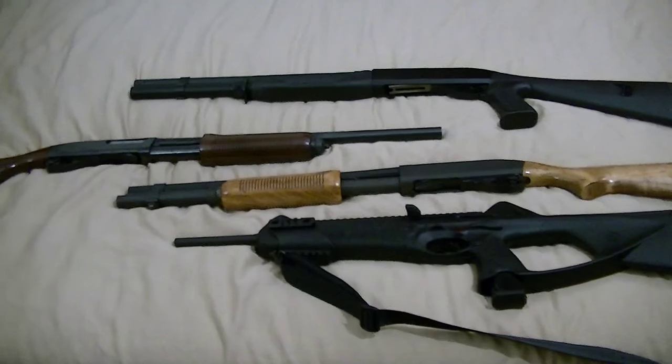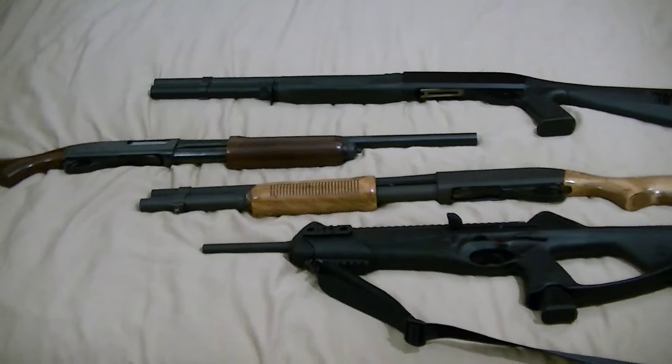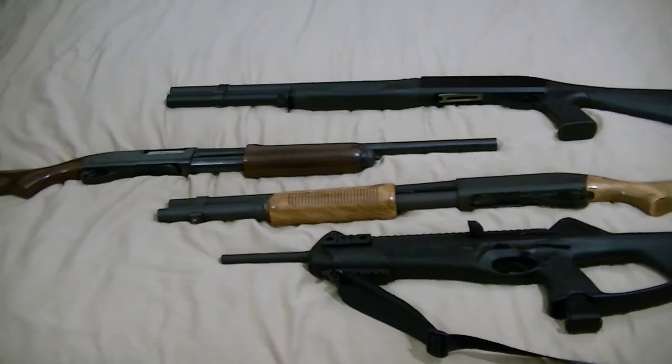That's it for my collection. I added a few but most stayed the same. If y'all want to — you know, got any questions or want to see any close-ups of any of these — just let me know. See y'all later, thanks.